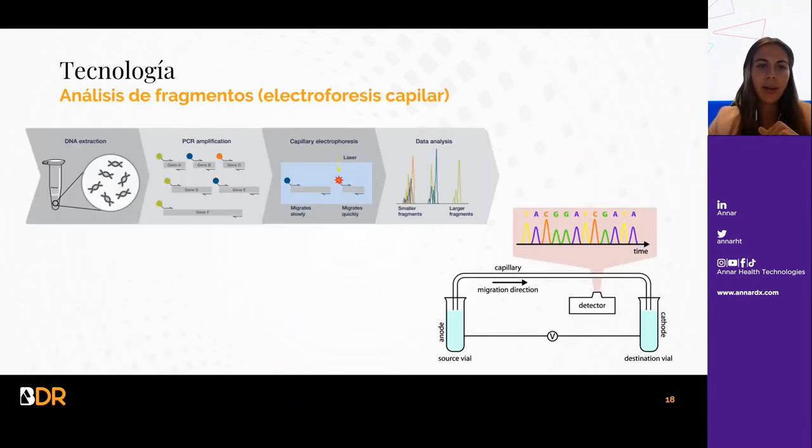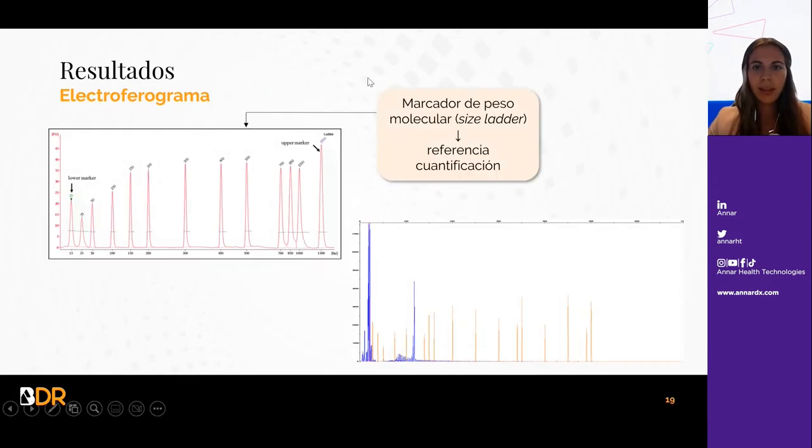Durante la PCR, los fragmentos se marcan con fluoróforo y se lleva a cabo la electroforesis capilar. En esta electroforesis hay un detector que detecta los fragmentos y permite observar los resultados. Se cuenta también con un marcador de peso molecular para hacer una referencia a la cuantificación. En el electroferograma se ve, por ejemplo, el marcador de peso en naranja y los resultados en azul, marcados con el fluoróforo FAM.